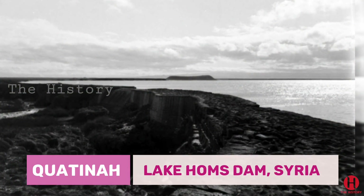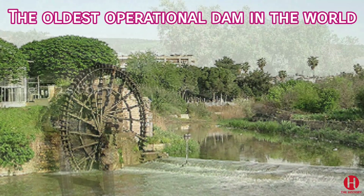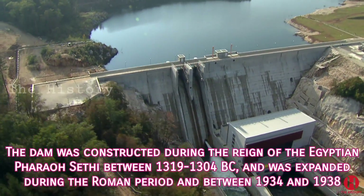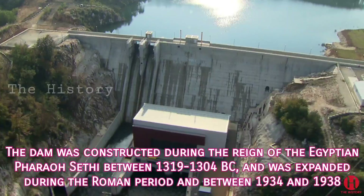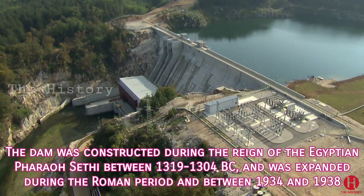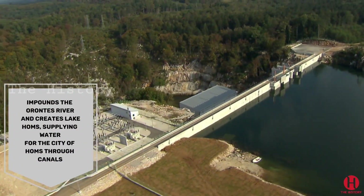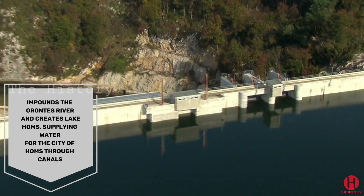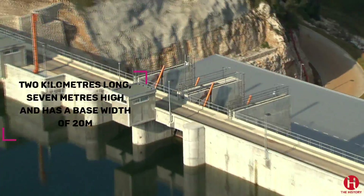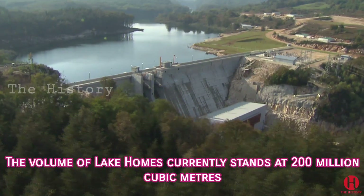1. Quatina Barrage, Lake Homs Dam, Syria. The Quatina Barrage or Lake Homs Dam, located in Syria, is the oldest operational dam in the world. The dam was constructed during the reign of the Egyptian Pharaoh Seti I between 1319 to 1304 BC, and was expanded during the Roman period and between 1934 and 1938. The masonry gravity dam impounds the Homs river and creates Lake Homs, supplying water for the city of Homs through canals. It is 2 kilometers long, 7 meters high and has a base width of 20 meters. The volume of Lake Homs currently stands at 200 million cubic meters.